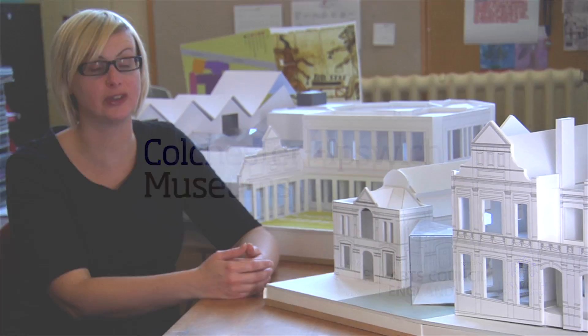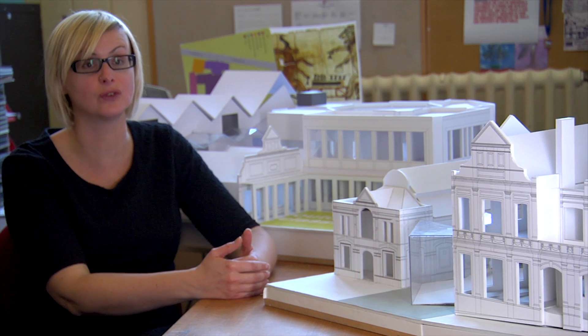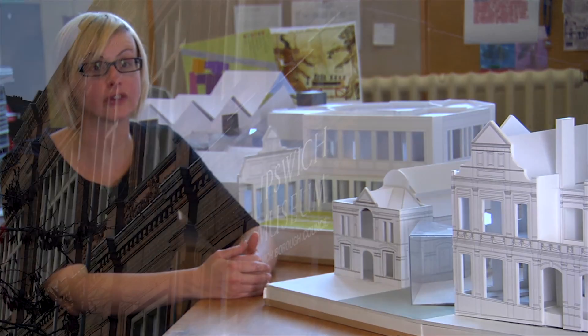Ipswich Museum was established as a museum, library and school of arts and science. It was established in High Street in the 1880s, and our plans for redevelopment now are true to that original Victorian vision. We want to bring together the heritage, the science and the arts on one site.